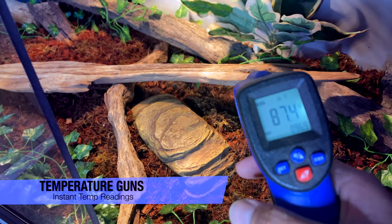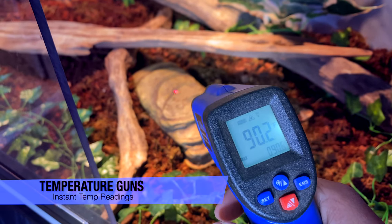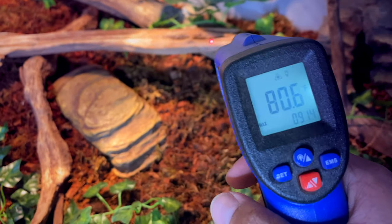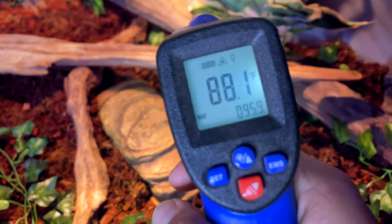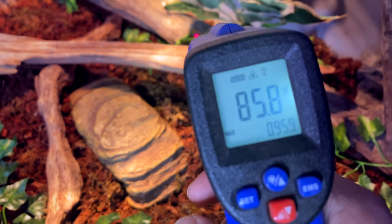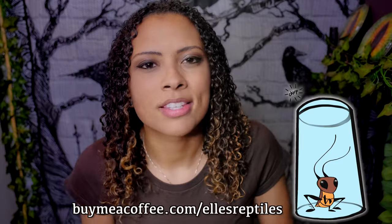The last tip is temperature guns, which are in my opinion a necessity anyway. They make measuring temperatures very quick — you point the gun at the spot you want to measure and get an instant readout. If you want to go through and double-check all of your animals to make sure heat mats are doing well, you just go through and click, click, click — instant temperature readouts. It's fantastic and saves so much time.